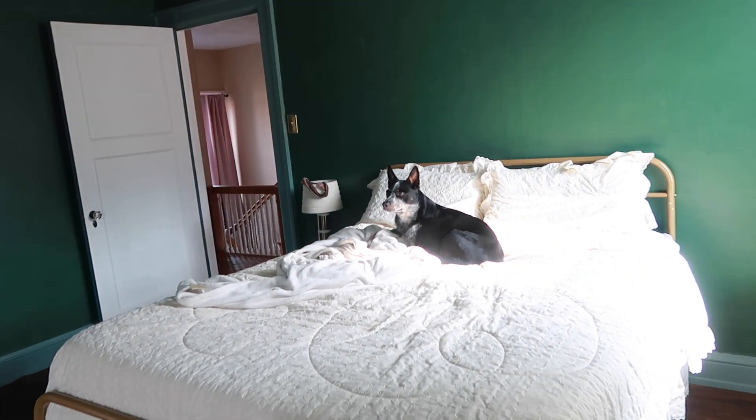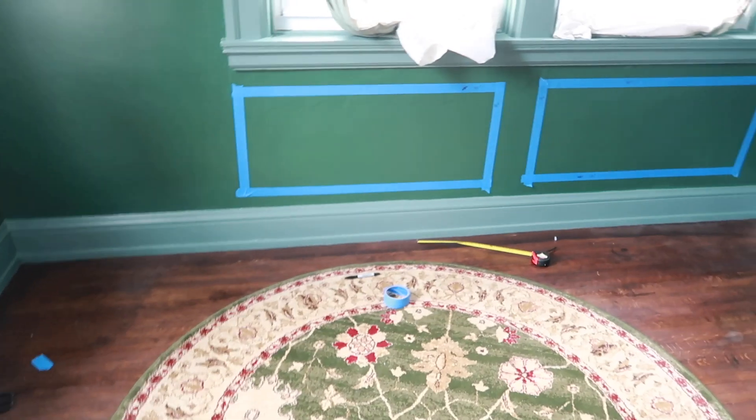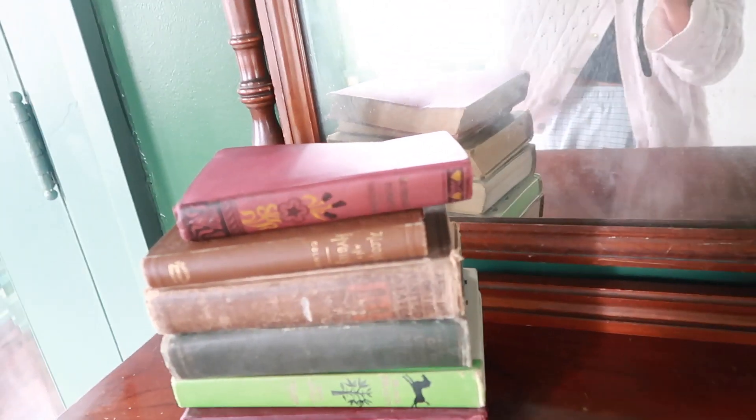I think we're gonna do wainscoting-type trim here. That's why I haven't hung anything — I have a handful of pictures I want to put here. It looks so good on camera though. I got a new dresser — well, it's a hundred years old, passed down from my grandma's side of the family — and then I've been working on mapping out some wall framing. It's not perfect but it's gonna be awesome. I got a bunch of really old books from estate sales, and a rug.